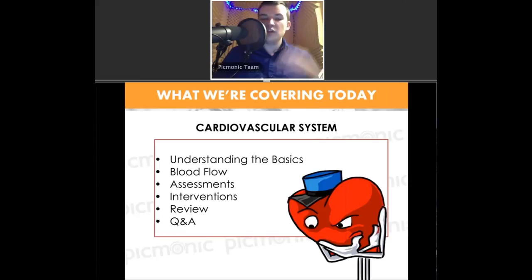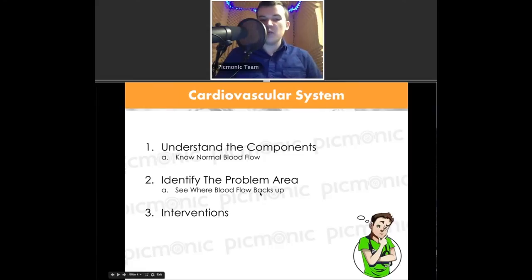At the end, we'll do a quick review, and normally we do a Q&A so you can interact with us. The first thing we want to do is really understand the components of the cardiovascular system, and part of that is knowing the normal blood flow. I broke this down into three main parts. After that, we'll focus on identifying the problem area and understanding that the blood flow always backs up, because blood flow always goes one direction.